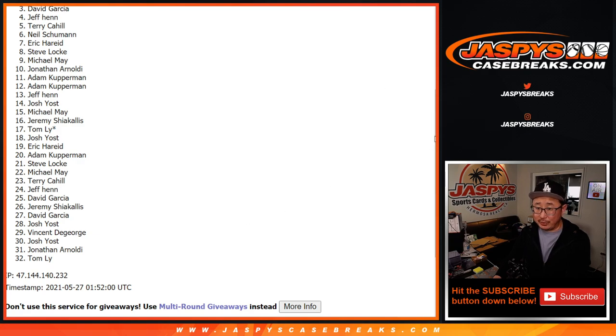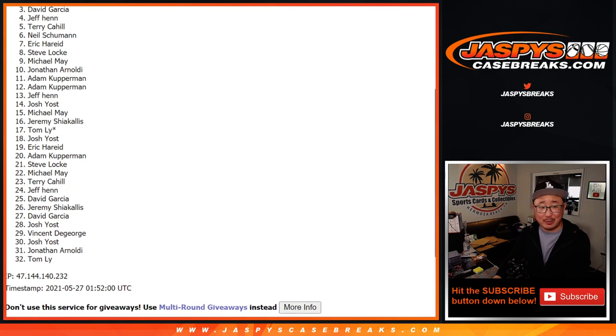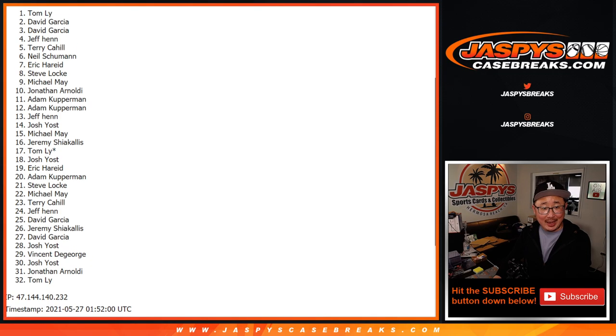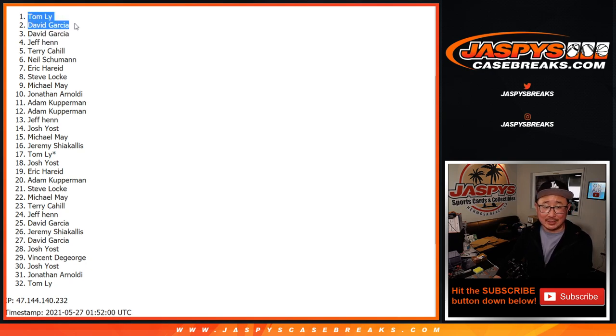Happy times for the top two because they just won $800 spots. David Garcia — wow, not sad anymore — and Tom. I thought you weren't getting in, David, but there you are right there in that spot. Congrats to Tom and David. We'll see you for that high-end mixer a little bit later tonight. Jaspi's CaseBreaks.com. Bye-bye.